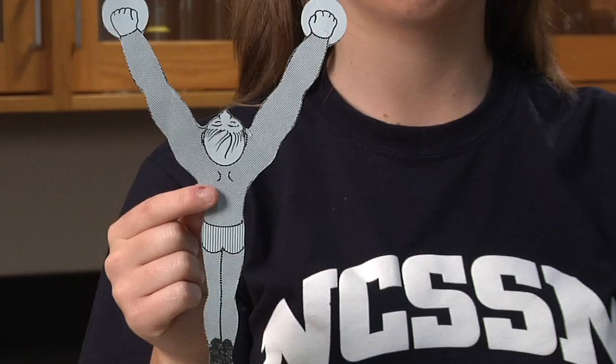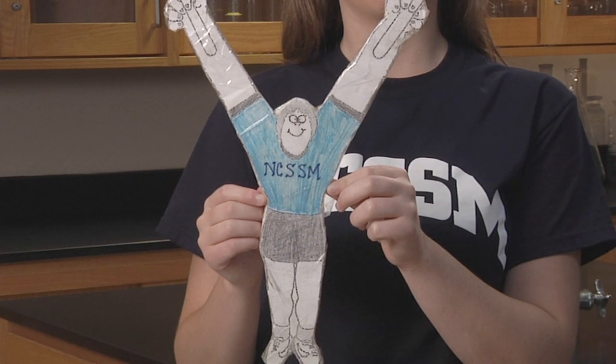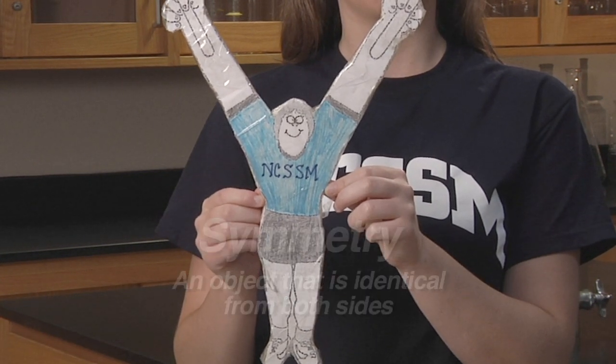Do you remember that the cutout you used in the last experiment resembled a Y as well? Bernie and the letter Y also share a special descriptive word about how they're shaped. We learned it earlier. It's a word that means if an object is folded or cut in half, it's the same on both sides.